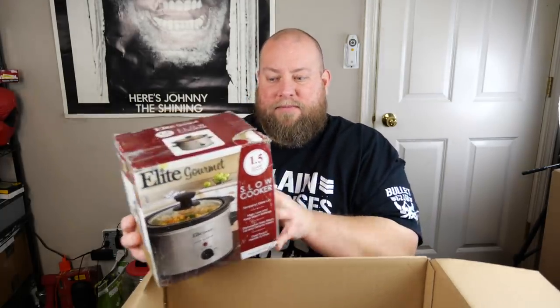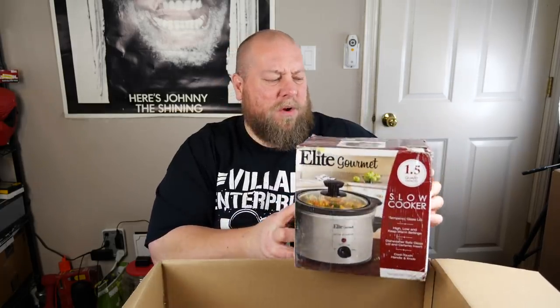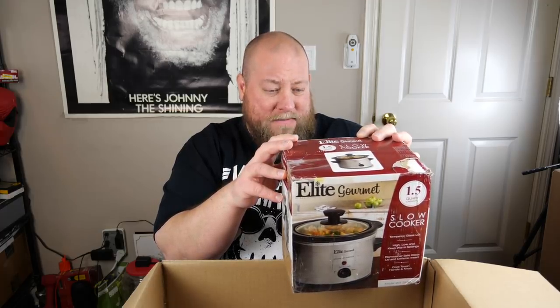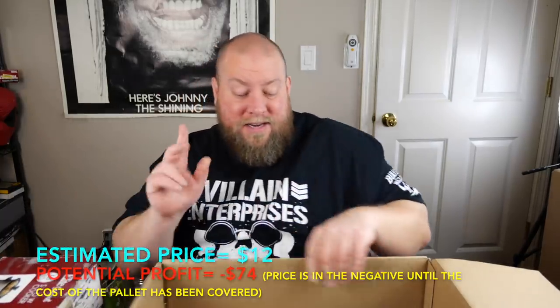We've got an Elite Gourmet crockpot, 1.5 quart. These I sell for about twelve bucks used or about eighteen if new. I'll check the condition and update below.